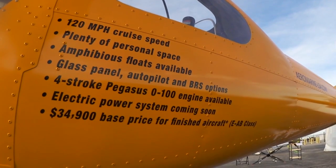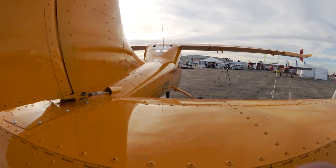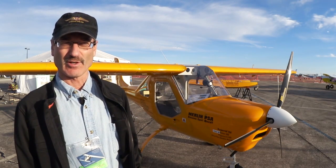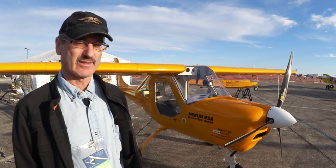That $34,000 is a complete aircraft. You do build it, but you build it with our help and in our facility over a two-week period, and that's included in the price along with everything else — a basic panel, the engine, the propeller — and it's a flying aircraft after a couple of weeks.